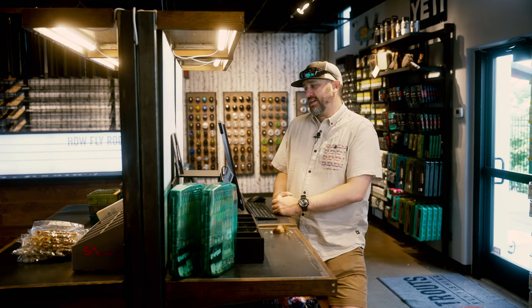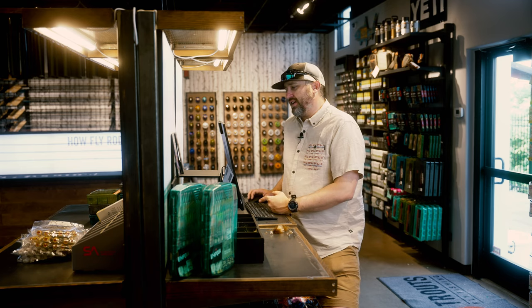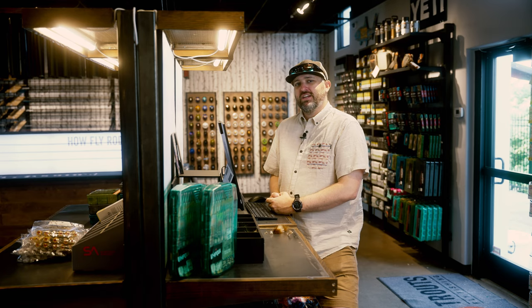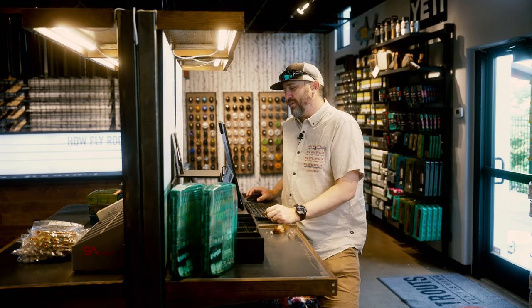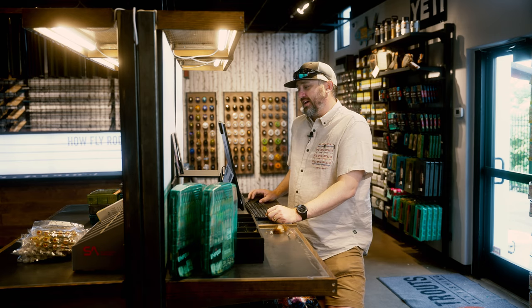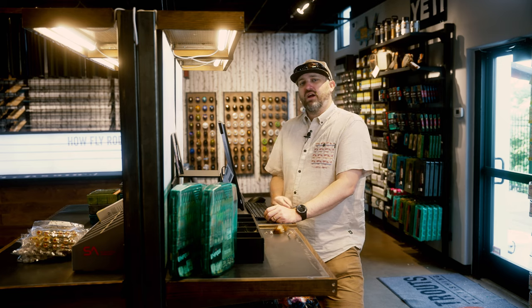The South Platte at Deckers is at 210 CFS, dropped from about 260. Still a very good flow. We were up in Cheesman recently learning some new euro techniques with Umpqua — fish were happy, eating a variety of bugs. Crane flies can be thrown into that mix as well. The Dream Stream is around 100, dropped from around 200 earlier last week. Below 11 Mile you're looking at about 57 CFS — 11 Mile is still at base flow, but you're seeing healthy flows on the Dream and around Deckers and Cheesman.